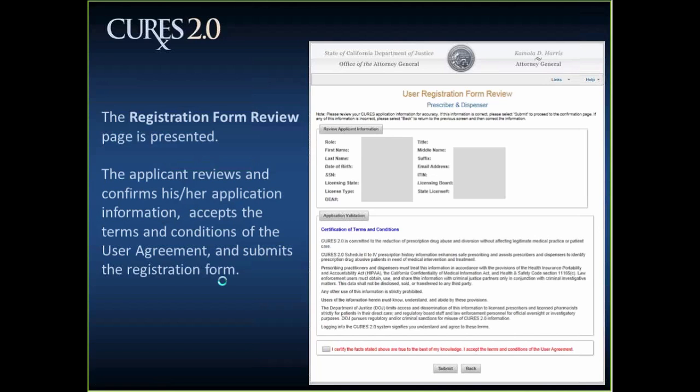The next part of the registration process is the user registration form review. This gives you an opportunity to verify the information you've provided. If you need to make any changes — for example, if you made a typo in your DEA number — you can click the back button to update your information. Once you've verified that all the information is correct and matches what DCA has on file for you, read the terms and conditions, click the checkbox if you agree, and then click the submit button to proceed.